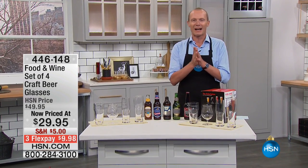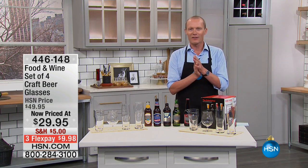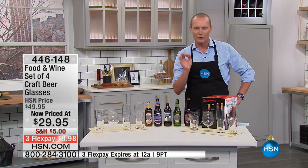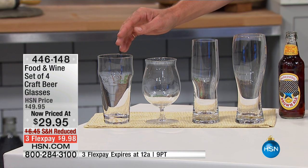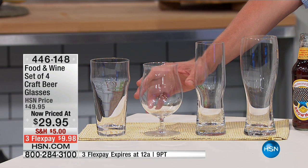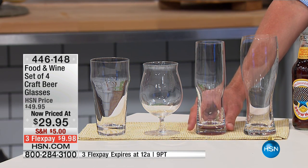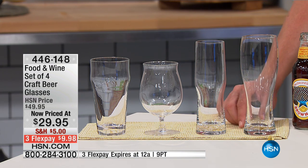If you like beer, you're going to love this set. It's a set of four glasses specifically designed for craft beer. We go from the pint, the imperial pint at 22 ounces, to the wonderful stemmed Belgian — reminds me of backpacking in the Czech Republic — then to the very popular IPA glass, perfectly designed at 18 ounces.